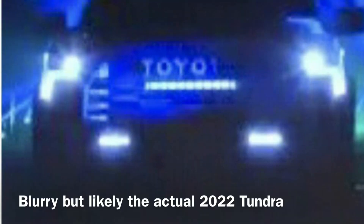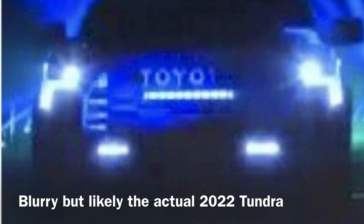Then a blurry photo and a short video clip began to show up on the internet, supposedly from some kind of a Toyota Tundra event or product reveal. Now this one is actually quite accurate. It's very hard to figure out what's behind the blurry photo, but this is definitely the next generation Tundra.